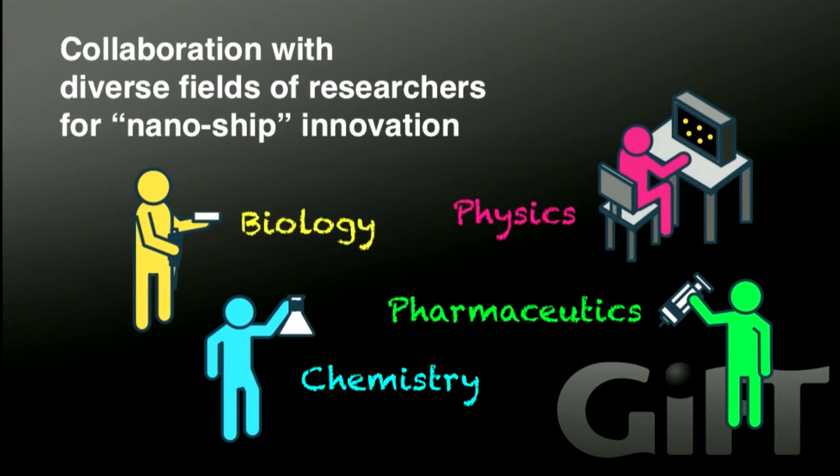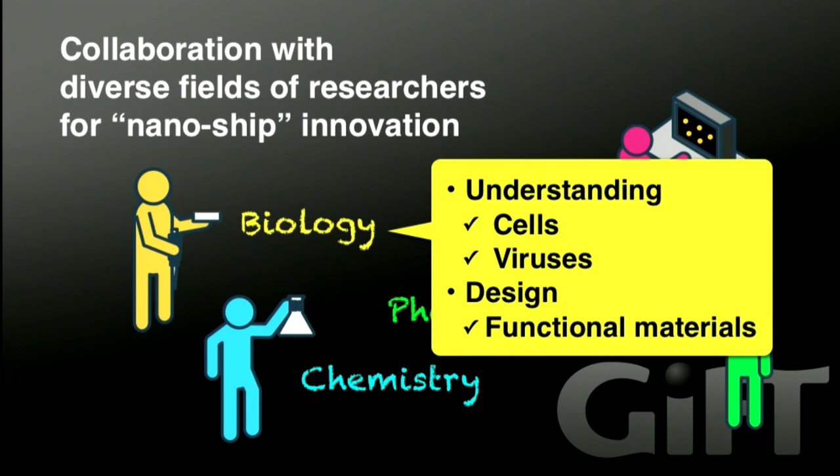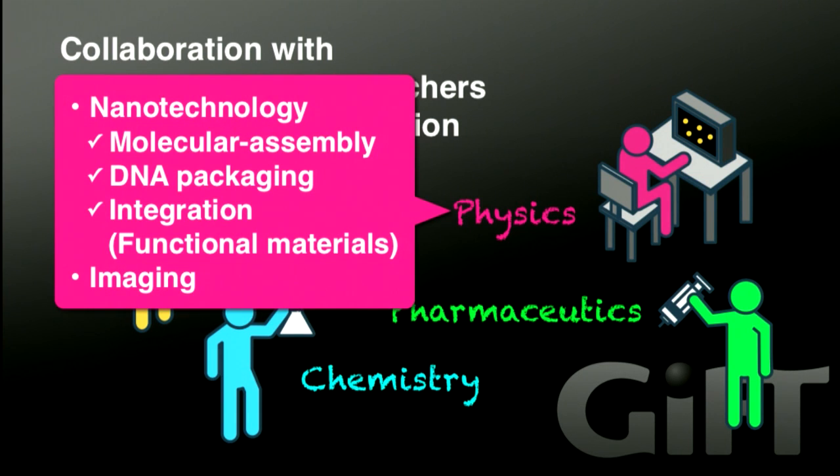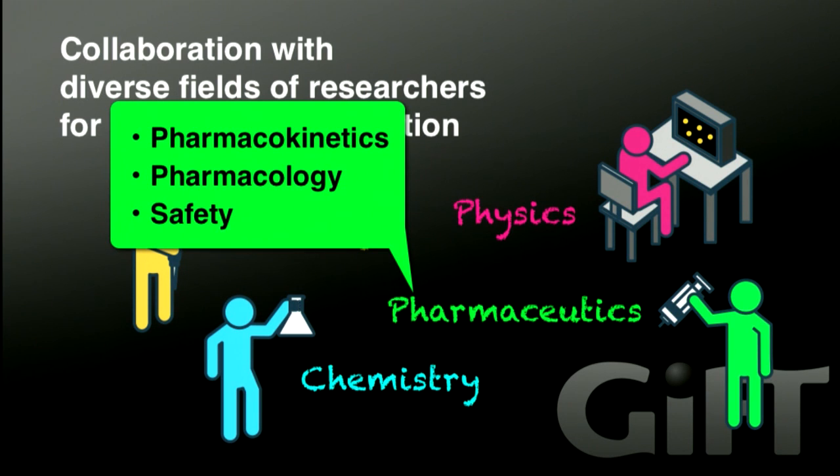For the innovation of this nano-sized system, we need to collaborate with diverse fields of research. First, biology — for understanding cells and viruses, and for the design of functional materials. Second, chemistry — for synthesizing functional materials and imaging probes. Third, physics — that is, nanotechnology for molecular assembly, DNA packaging, and integration of functional materials for particle formation. Imaging technology is also quite important for investigating how particles travel through the intracellular space. Finally, pharmaceutics — to analyze pharmacokinetics, pharmacology, and for safety testing.